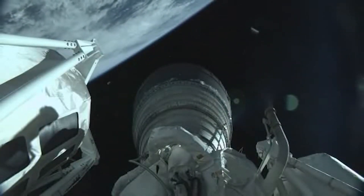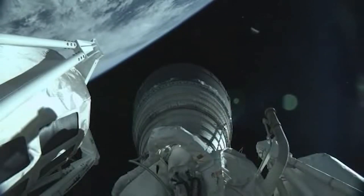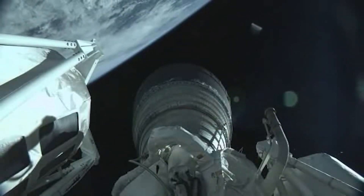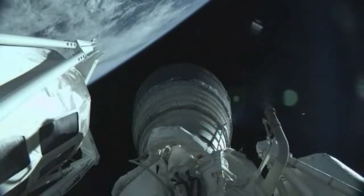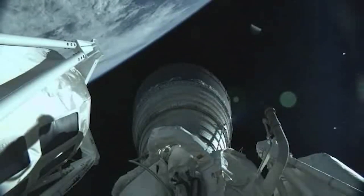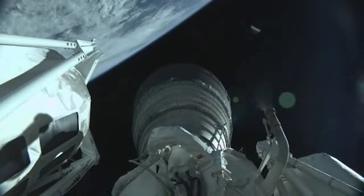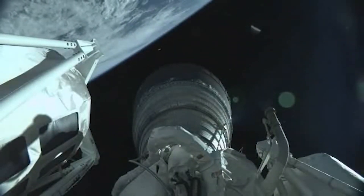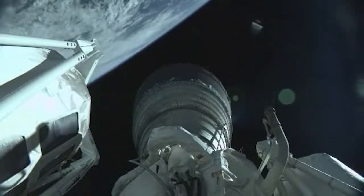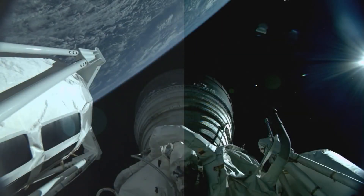Now passing eight minutes into flight. Centaur systems all continuing to operate nominally throughout this first burn. RL-10 chamber pressure stable. Vehicle body rates are all close to null. Telemetry quality has been very good throughout boost phase and into this first burn. Standing by for cutoff.